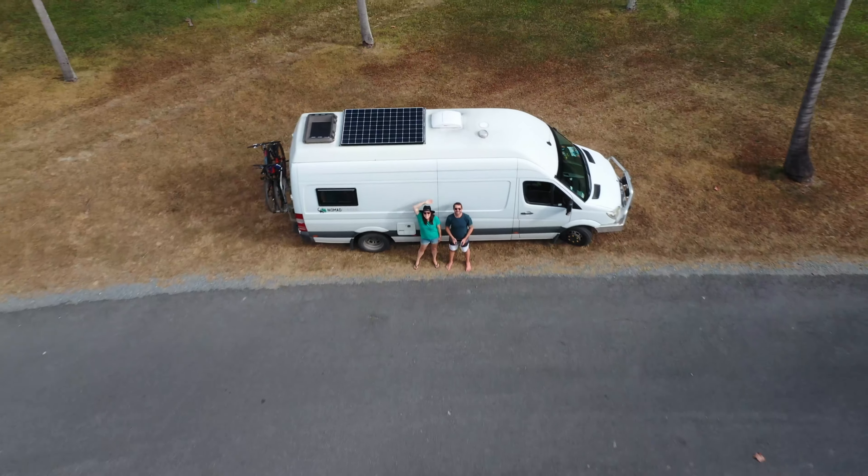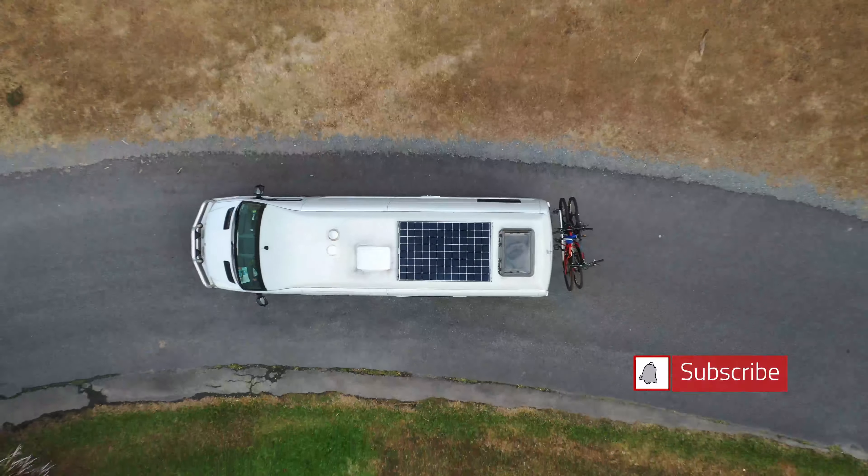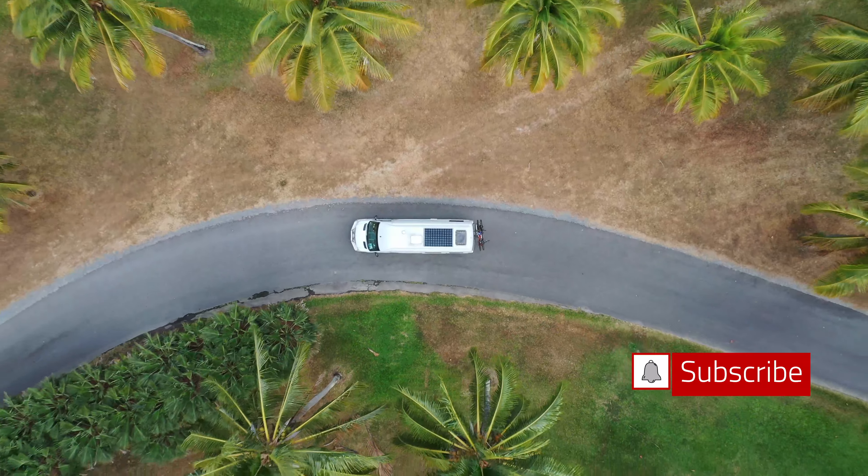Hi, we're Alisha and Jared and welcome to another episode. Join us as we travel around Australia in our sprinter van, Mali. Subscribe and let's see what this beautiful country has to offer.